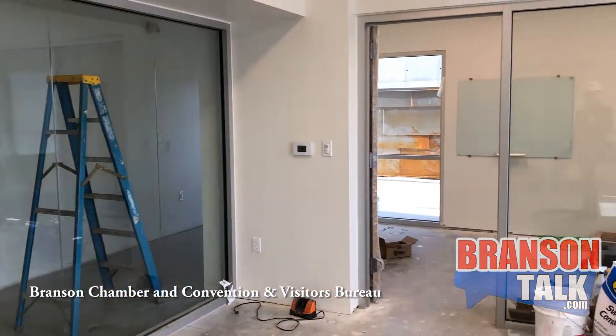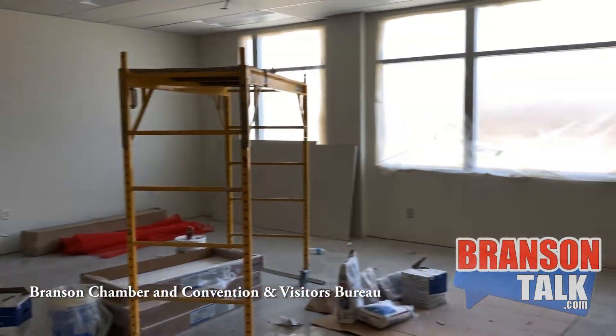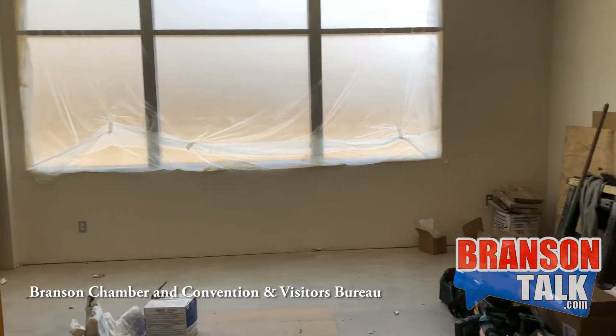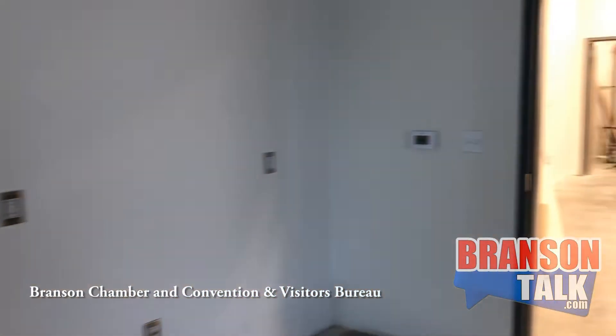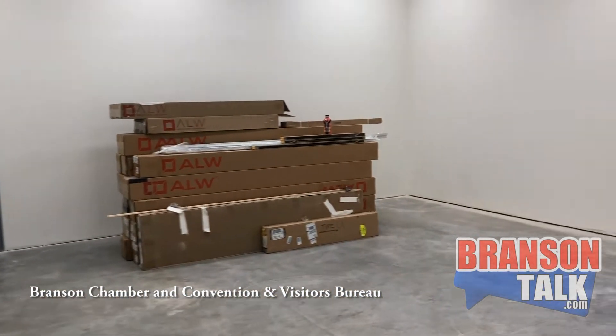A lot of people don't know, but our current building goes down about one and a half floors, and there are a lot of great people doing great work down there. This will be their workspace — a room where people come together to assemble welcome bags, welcome kits, and all the things that we produce. That's what this room is for.